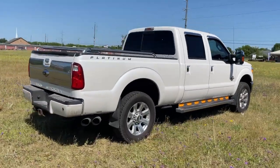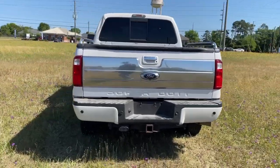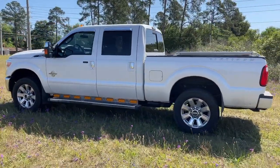Rigorously tested to withstand extreme conditions, this heavy-duty pickup is ready to plow, tow, and haul, while providing you with a comfortable cab and the technology to make your life easier and safer.